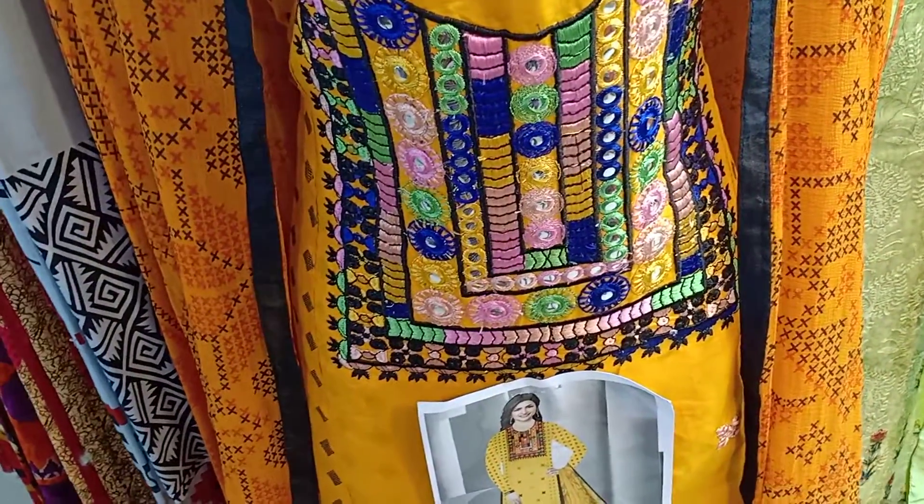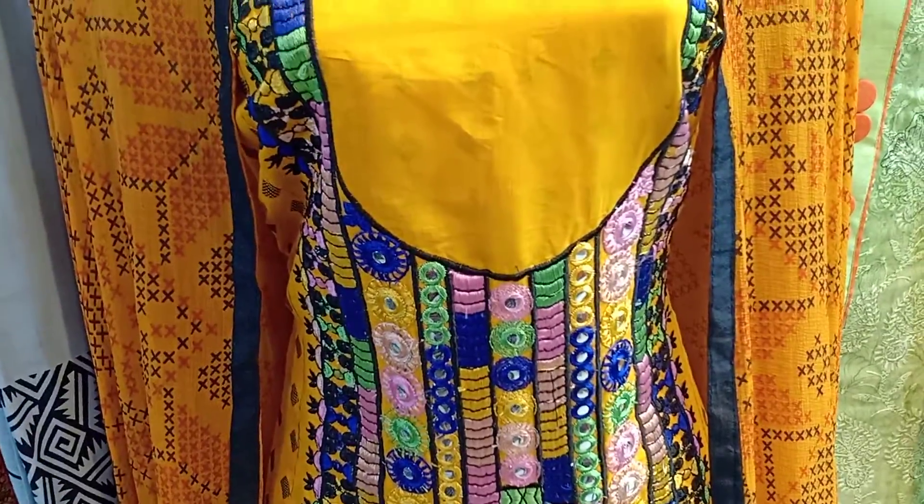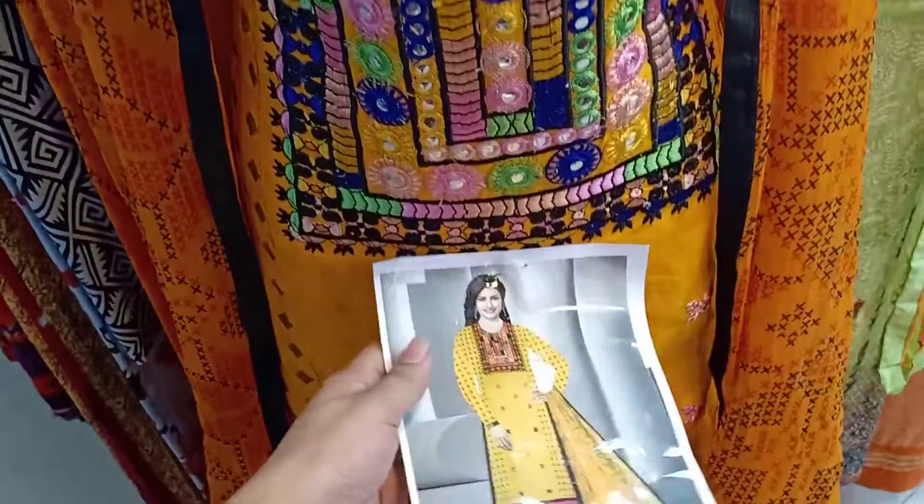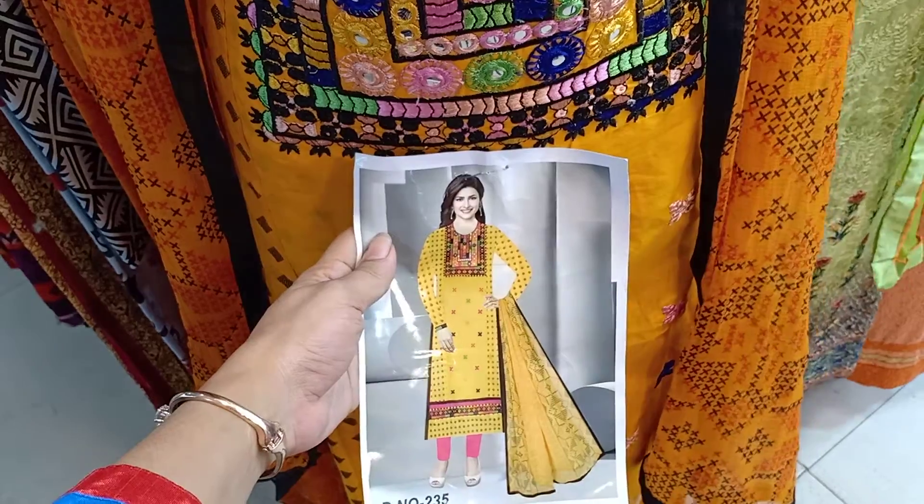First, I will take the dress. It is printed with embroidery portion. I will take the dollar and work. I will take the catalog of the design.